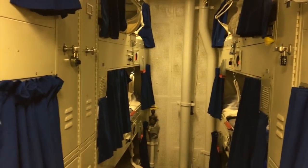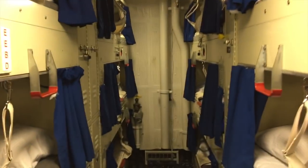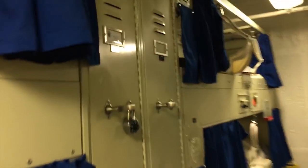In this aisle there are 12 girls — six on each side. And then we have our stand-up lockers.